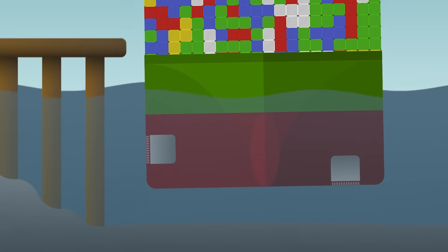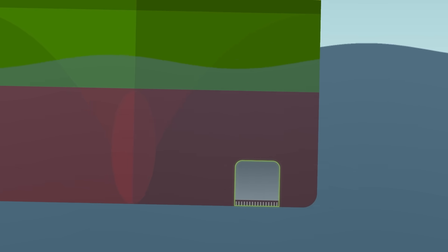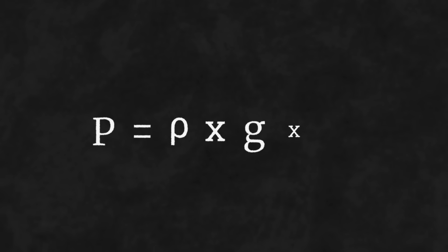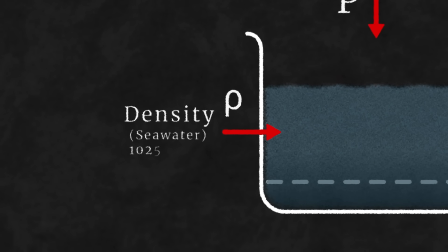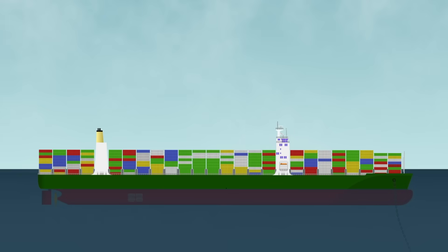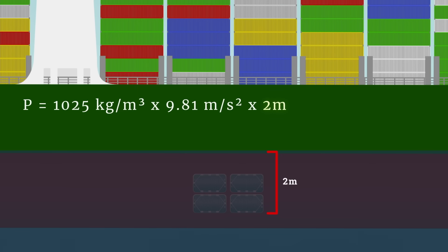Even if the ship is perfectly still, seawater still flows in. That's hydrostatic pressure — the force from the sheer weight of the water above. The deeper the intake sits below the surface, the more pressure it feels. If you've ever felt your ears pop just a few meters underwater, that's hydrostatic pressure. We can even calculate it: P equals rho times G times H. Where P is the pressure at depth in pascals, rho is the density of the fluid — for seawater, about 1025 kilograms per cubic meter — G is 9.81 meters per second squared, and H is the depth below the water surface in meters. With a sea chest just 2 meters below the surface, you're looking at around 20 kilopascals — enough to drive water into the system with no pumps required.